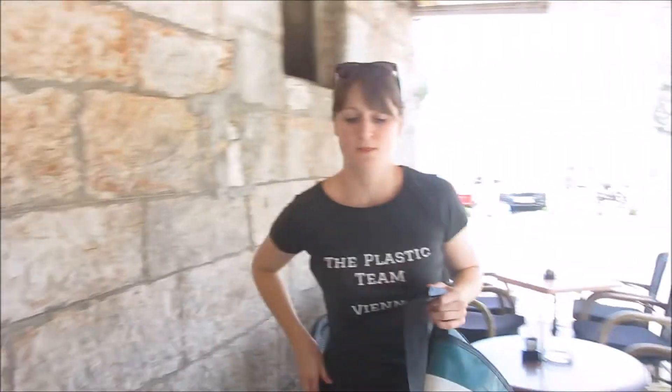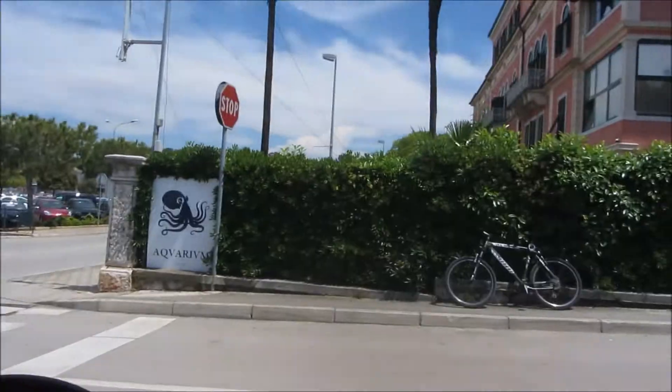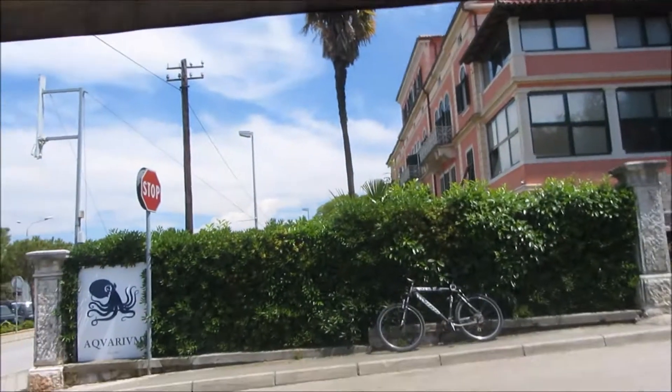We are now going to have coffee at our favorite coffee place. Here it is — our favorite coffee place. And here is the aquarium where the institute is as well.